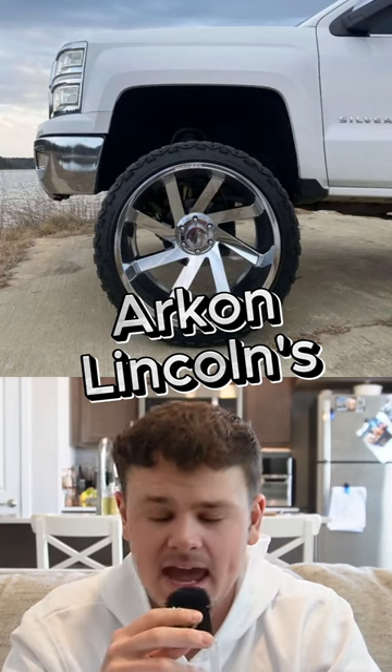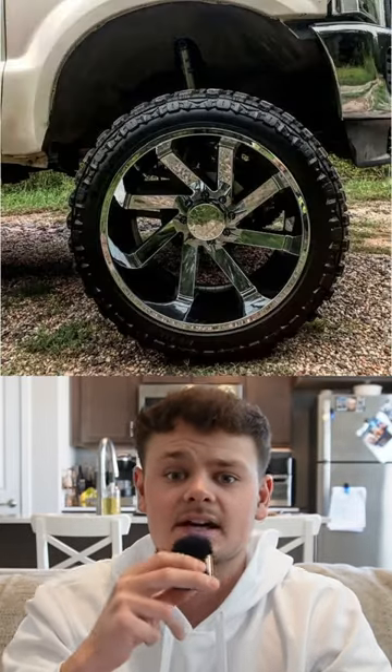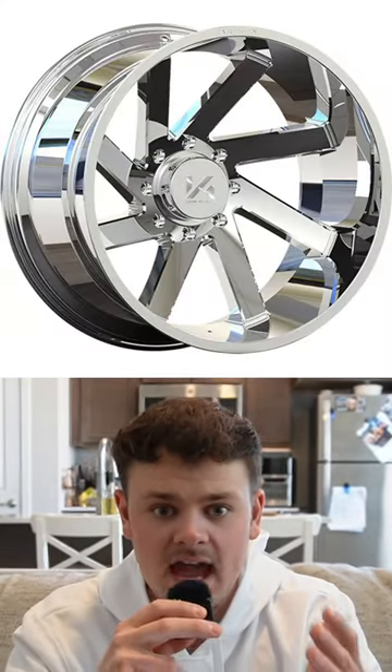Arkhan Lincoln's. This pattern is just atrociously hideous. Arkhan sat down to design this wheel and said, all right, what pattern could we not sell a single set of? And they came up with this.